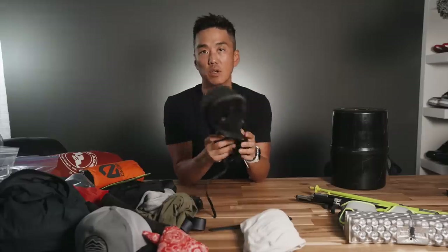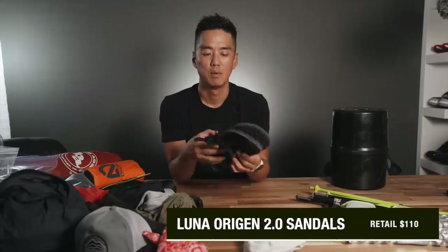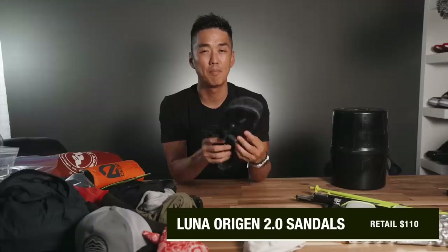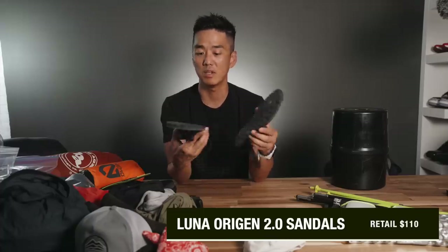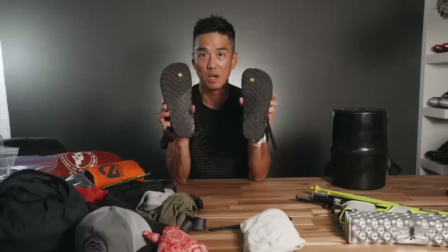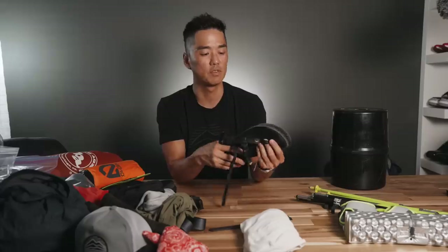I forgot to call these out — these are Luna sandals. These will be my camp shoes, but I thought they could be a good backup in case I had really severe blisters. Their intended use is actually for running on trails, so thanks to Barefoot Ted for gifting me these.